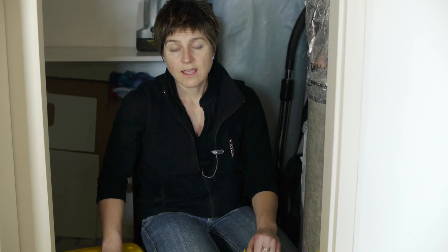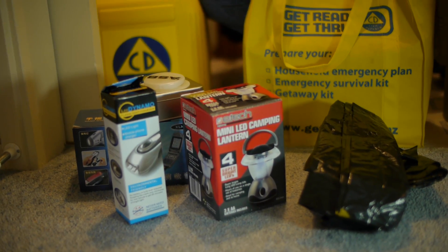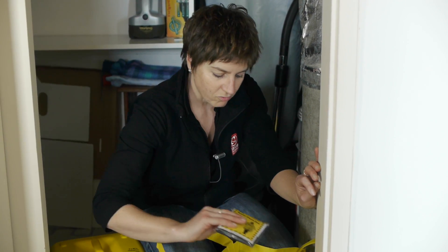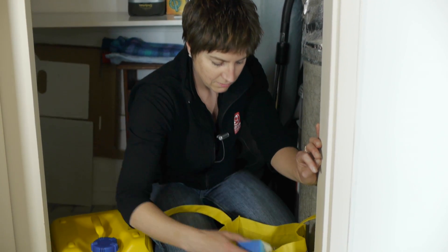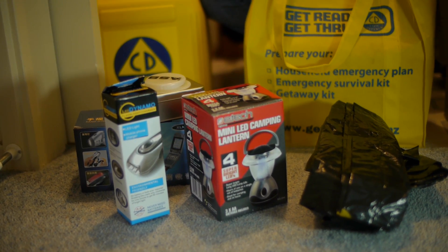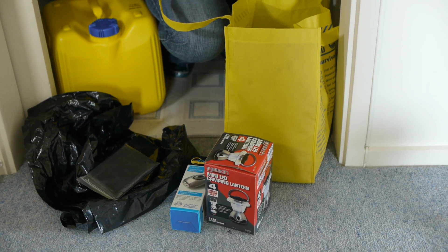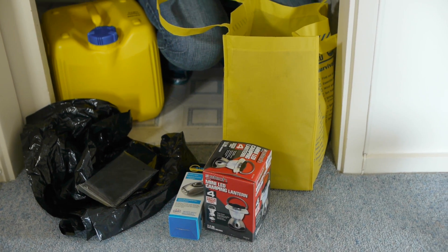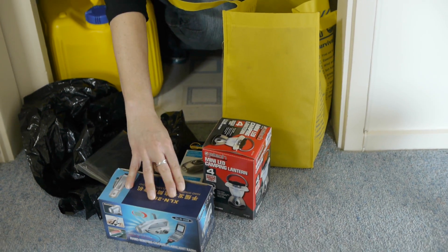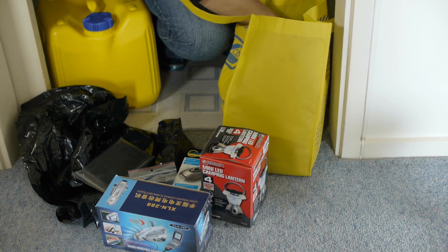I've got a container of water, and in my emergency kit I have some black plastic bags, a rain poncho, a couple of torches, a lantern. I've also got a wind-up radio, torch and mobile phone charger all in one — that's a hand-driven device. Some spare batteries, a water bottle. Clearly room for more items to be added, but it's a starting point.